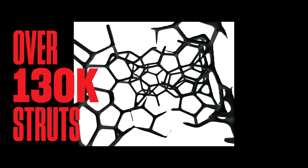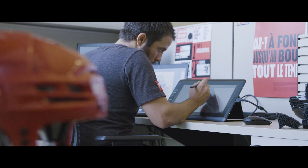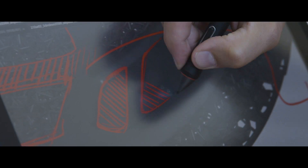The Nest Tech lattice is made up of over 130,000 struts. Each strut is specially tuned at every point on the helmet, allowing the lattice to absorb and disperse energy from impacts.